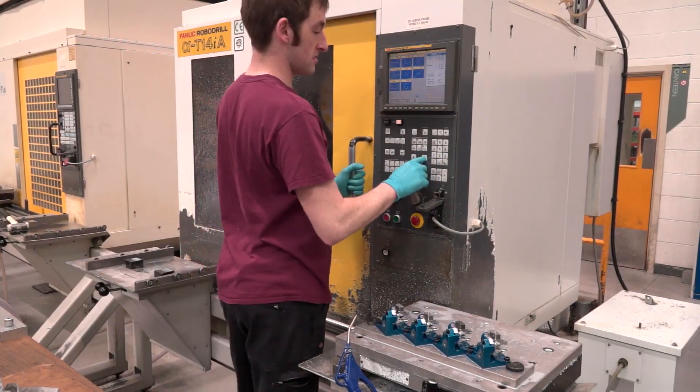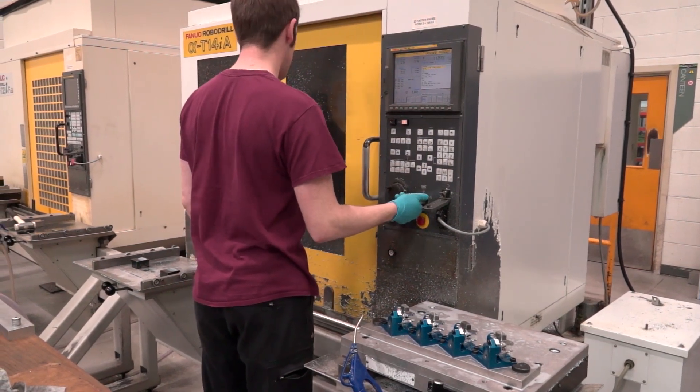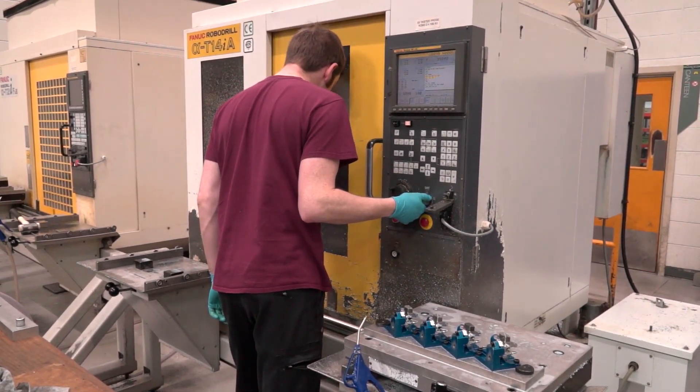We use this system basically because it allows us to eliminate the loading time per pallet. So if we pull the pallet out, send the other one straight in, that machine's running constantly while we're loading the second pallet. So some jobs like this, it allows us to pretty much double the production.